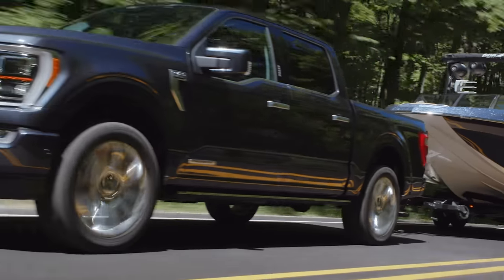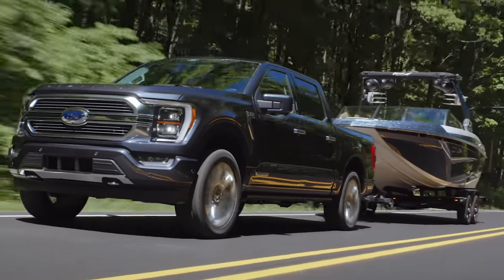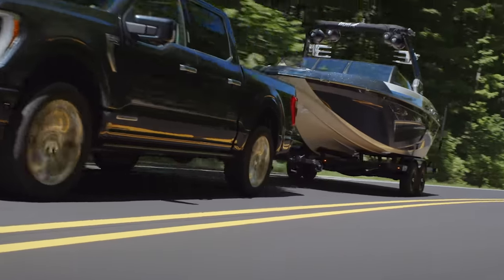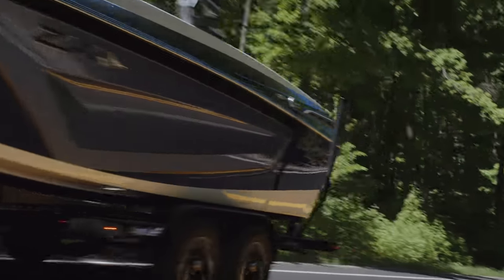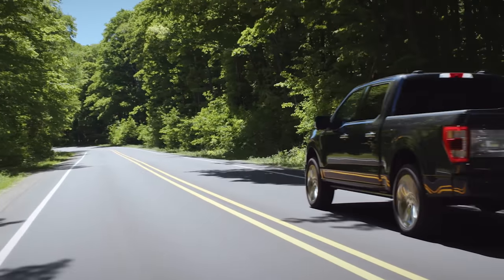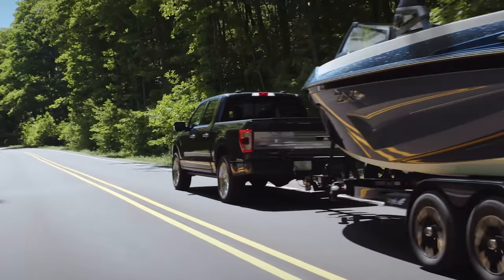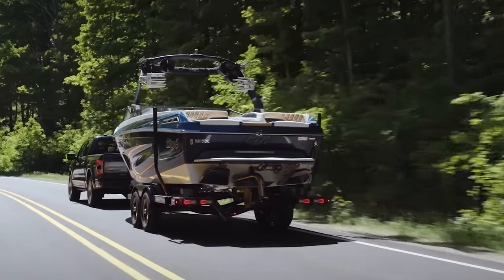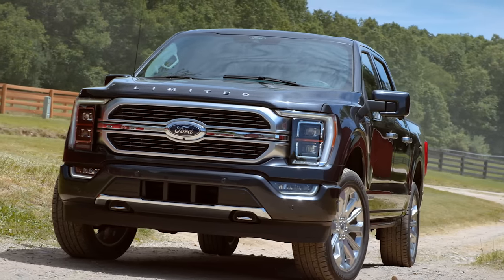We still have the 2.7 liter twin turbo EcoBoost. There were some rumors that perhaps the 2.7 liter would fade off into the sunset, perhaps being replaced by something different, but that's not the case. The 2.7 is still around, as is the naturally aspirated 5 liter V8. If you want an F-150 with a V8 engine, you can still do that, and the big update is that it now offers cylinder deactivation for better fuel economy.